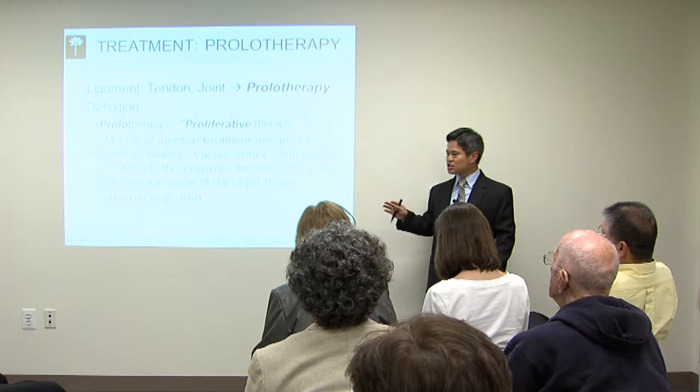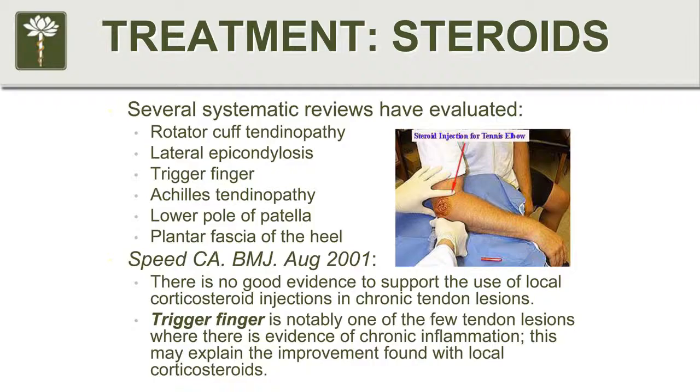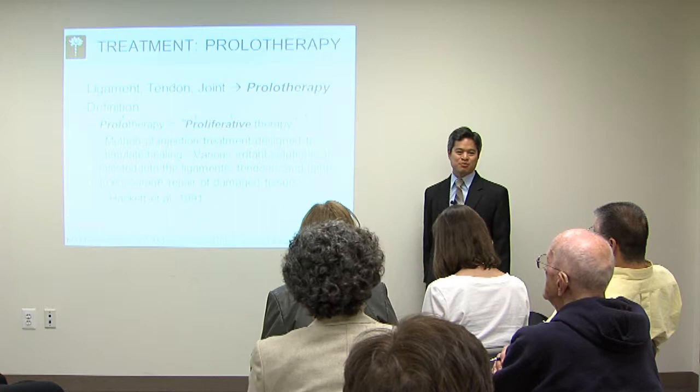There are now over 100 research studies, and most of them show a positive effect. How many insurance companies cover steroid injections? All of them. They don't even bat an eyelash — you can stick steroid anywhere you want and insurance is going to pay for it. So it's clearly not an evidence-based situation that's going on here.